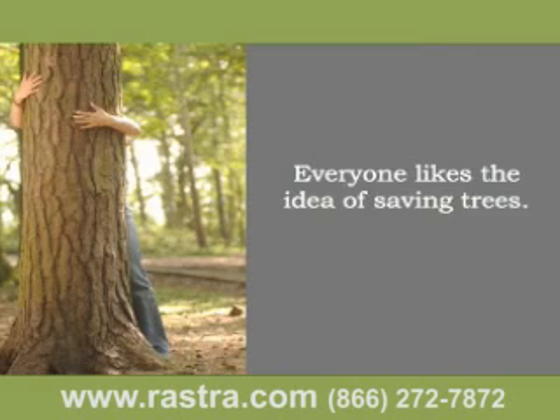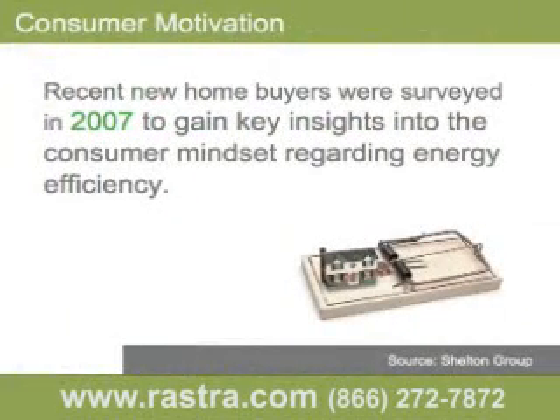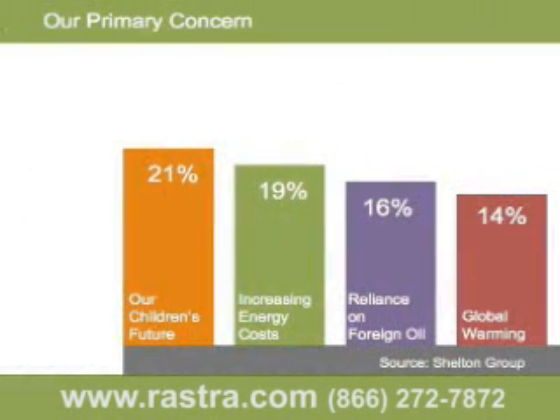It's also a good selling feature when you sell your home. If you were building on a two-acre lot densely populated with trees, would you cut down those trees to build your home? Probably not. People don't generally think in these terms because they never see the forest that's being cleared to build their home. These next few slides were taken from a survey of recent home buyers. We think the results are conclusive — people expect better performance than they're presently getting, and they're willing to pay for it. Building a better mousetrap doesn't necessarily cost more. The primary concern of recent home buyers was their children's future, followed by energy costs, reliance on foreign oil, and global warming.